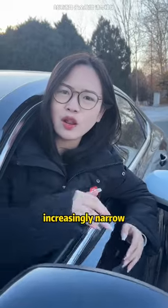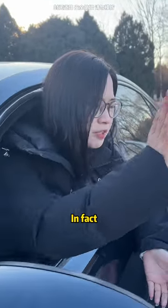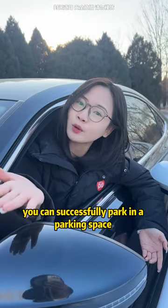Today's parking spaces are becoming increasingly narrow, and many people worry about hitting the cars next to them when parking. In fact, as long as you remember a few of my methods, you can successfully park no matter how narrow the space is.